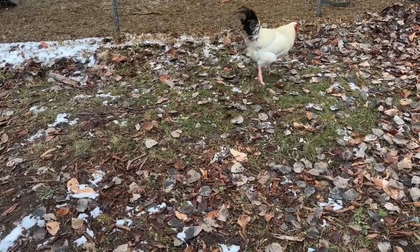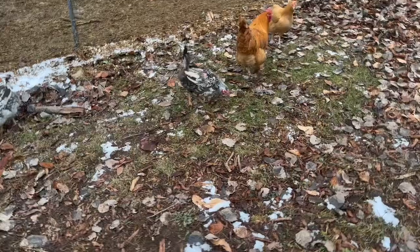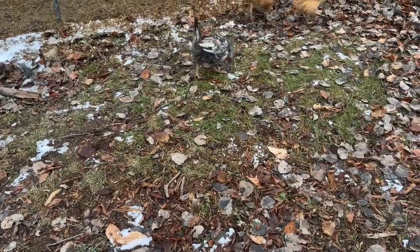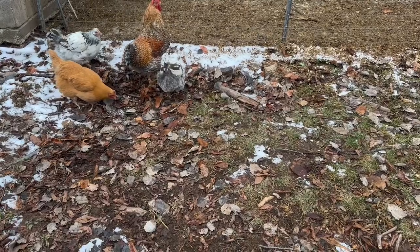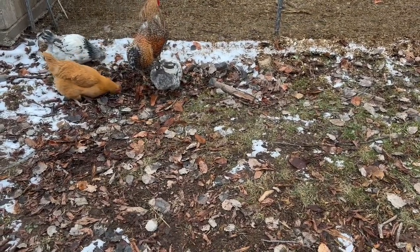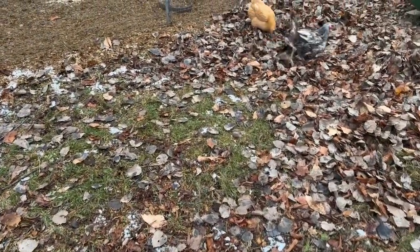And everybody went over there! The soldier fly larvae are raised in Canada, the U.S., Costa Rica, and South Africa — and never China. Their nutritious diets come from food waste that would otherwise go into landfills, and for every one pound of grubs, 20 pounds of waste has been diverted from the landfills.